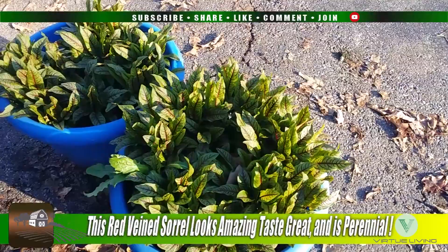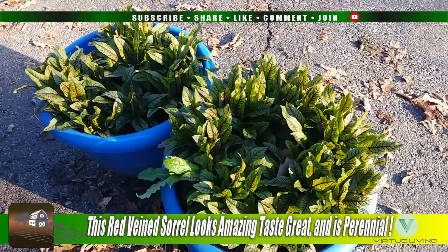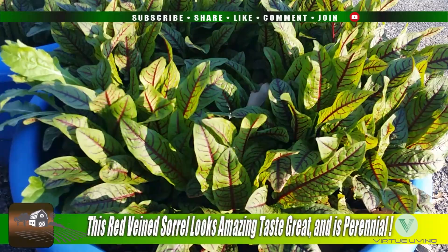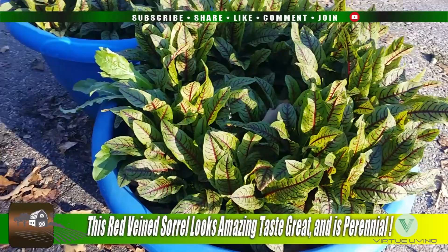Good morning and welcome to the channel. What you are looking at is something that I find to be very beautiful and it's edible. This is Red Sorrel. We actually planted this last year and I had no idea that it was perennial. This actually survived all of those freezing cold snaps that we had over the winter. It's a very beautiful plant, but you can eat it — it tastes great in salads.